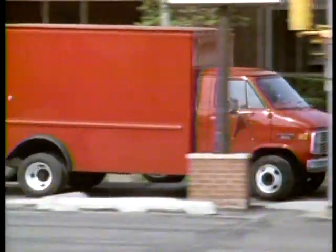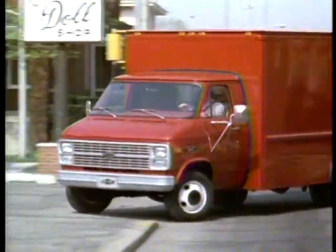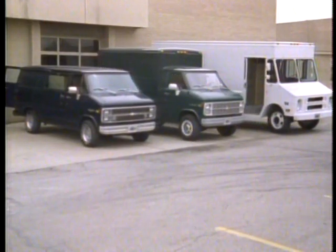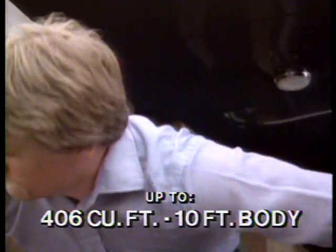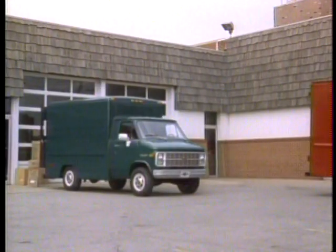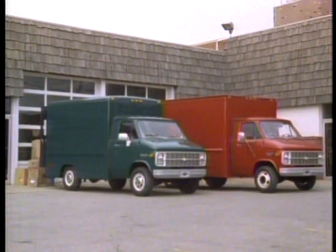For bigger cargo hauling needs, there's the versatile Chevy Hi-Cube Van. More cargo capacity than a regular Chevy van, ideal for buyers who don't need all the capacity of a step van, yet with walk-through convenience that's demanded for many commercial applications. Hi-Cube vans offer spacious interiors, up to 406 cubic feet in the 10-foot body and up to 570 cubic feet in the 12-foot body. And bodies are available in steel or aluminum.